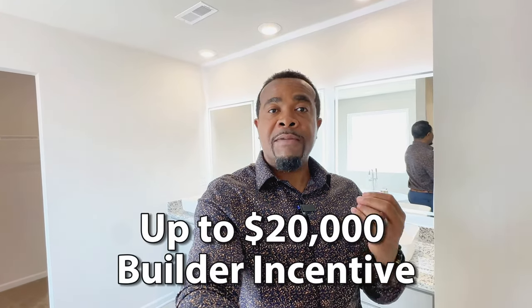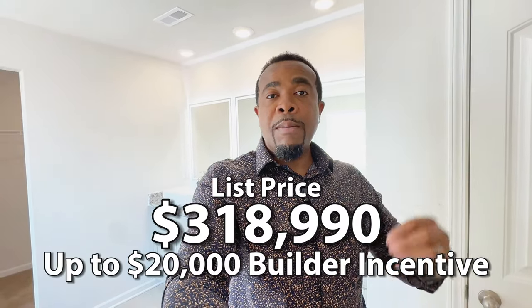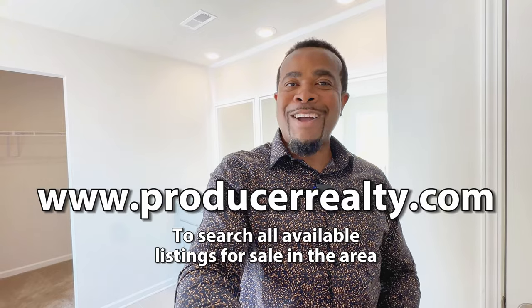Liberty Communities is offering up to $20,000 in incentives as flex cash that you can use. If you build from scratch, you can use it to upgrade your home and use part of it for your closing costs, or to buy down your interest rate. This particular Jodico is listed at $318,990. If you're interested in this home or any other new construction homes for sale in the area, or want to know more about the real estate market, let my team and I help you. This is Victor Amadi with Producer Realty, 864-438-5050, or visit www.producerrealty.com.